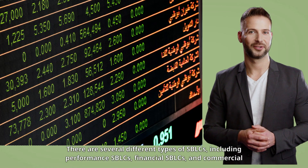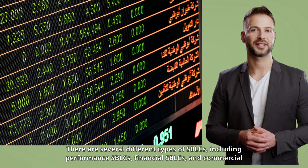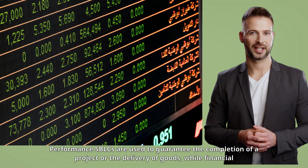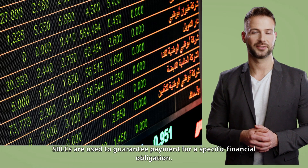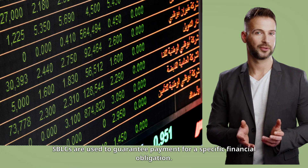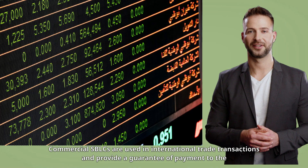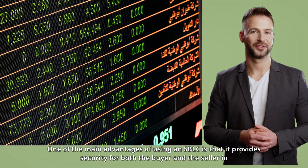There are several different types of SBLCs, including performance SBLCs, financial SBLCs, and commercial SBLCs. Performance SBLCs are used to guarantee the completion of a project or the delivery of goods, while financial SBLCs are used to guarantee payment for a specific financial obligation. Commercial SBLCs are used in international trade transactions and provide a guarantee of payment to the seller.